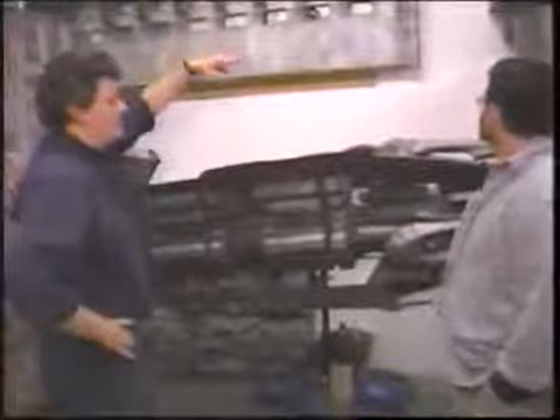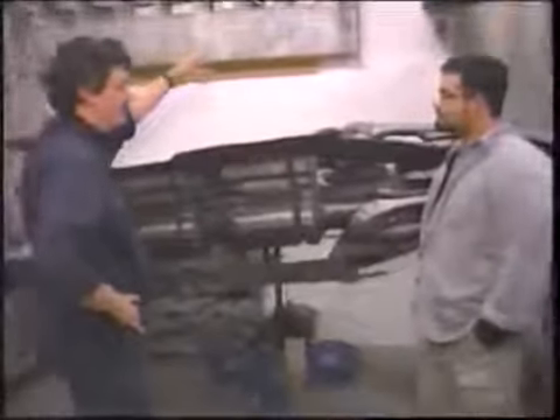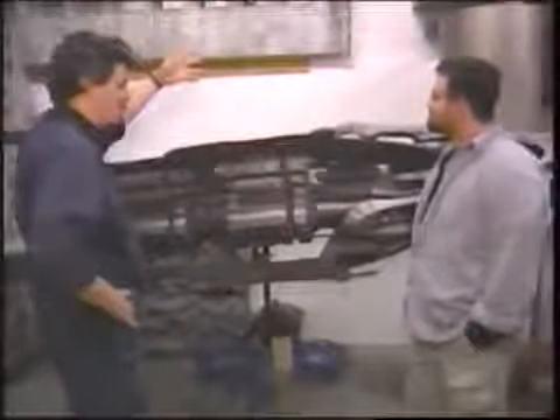For that task, the effects team turned to master model makers Ian Hunter and Matthew Gratzner. This was an existing piece of architecture, so it was very important to make the details match and to be as highly detailed as possible, so that when the miniature was being photographed, there was no question whether it was the real church or a model.